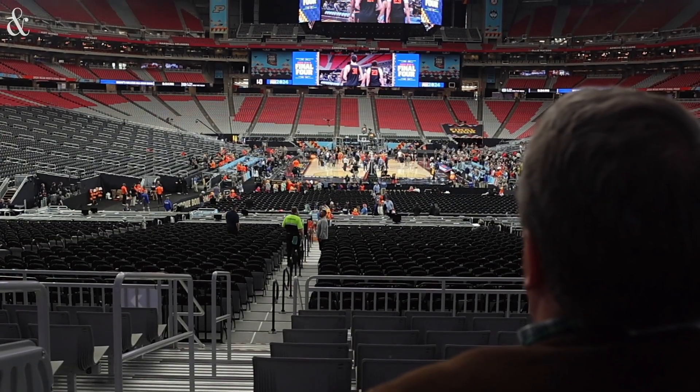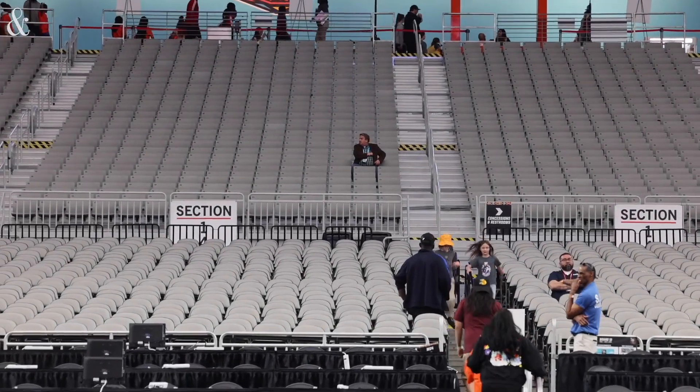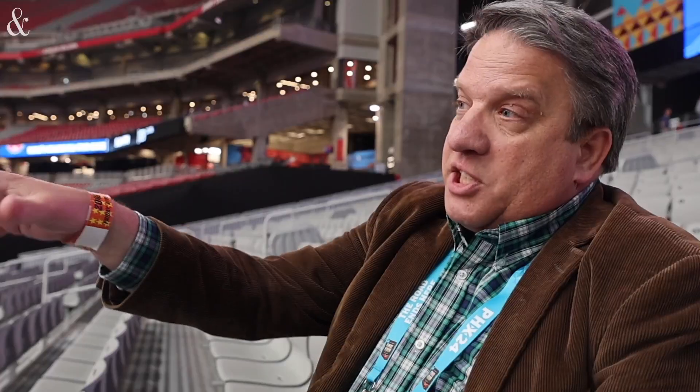This is a seat in section 141, so it's a lower level seat. It is in a baseline view, which since we're in a football stadium, it's like looking from the end zone. This is a situation where closer may not be better for the price you're paying, because you're blocked by the baskets and can't see the action on the court.